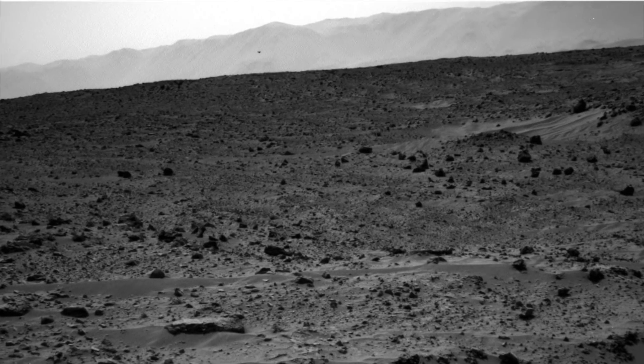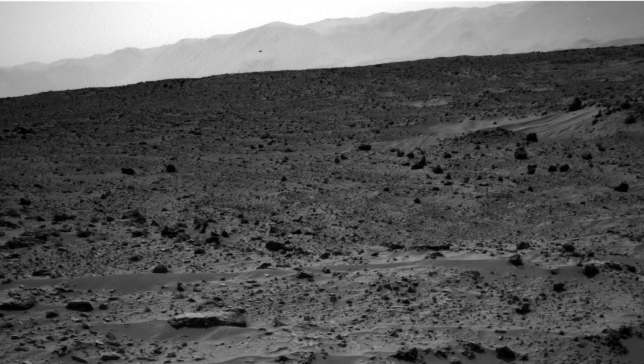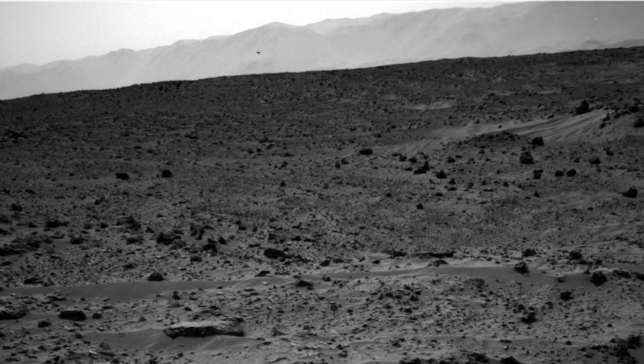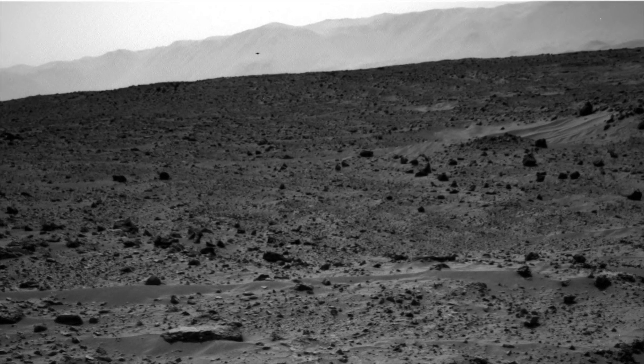So what does NASA say about this? They have said that although the photographs can look interesting and in some cases otherworldly, every single time one of their scientists has investigated them they've always come to the conclusion that they're natural, and don't show anything to suggest that they're a genuine UFO. The most common explanation they use is that these types of objects are just pareidolia — where our mind tricks us into thinking something is there when it isn't. Amateur researchers don't buy into this idea, and say that NASA doesn't even investigate these sightings and just uses the same explanation every time.